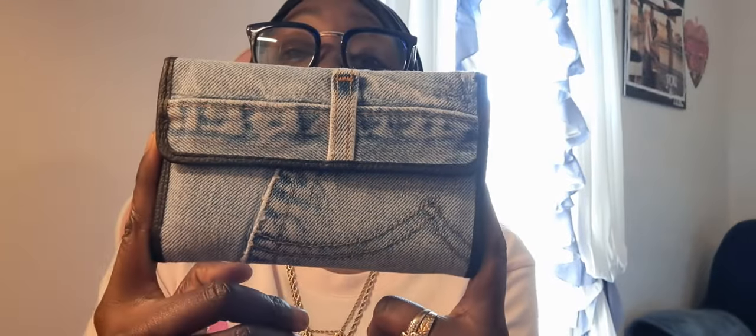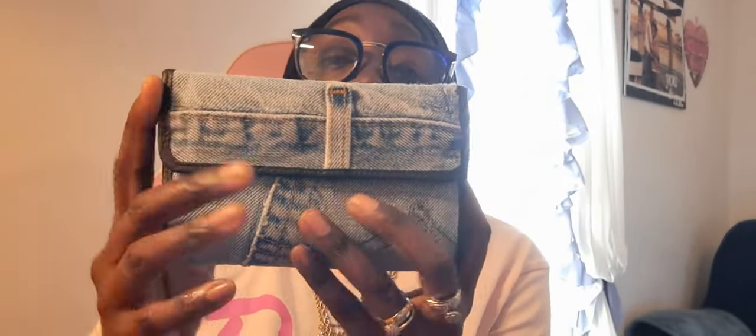From Amazon I found this cute denim wallet — denim is really big right now and I jumped on the bandwagon to go along with a bag I got. I love the grungy look of it. It has an opening, a spot for coins, several compartments for cards, and a spot for cash. It was about $19 on Amazon. I really love denim.